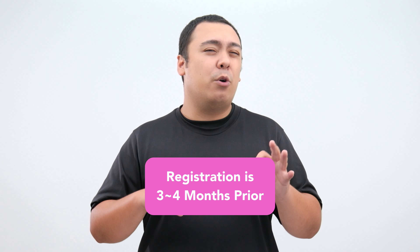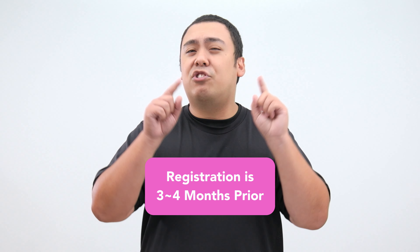Registration opens and closes 3 to 4 months prior, so start planning early.